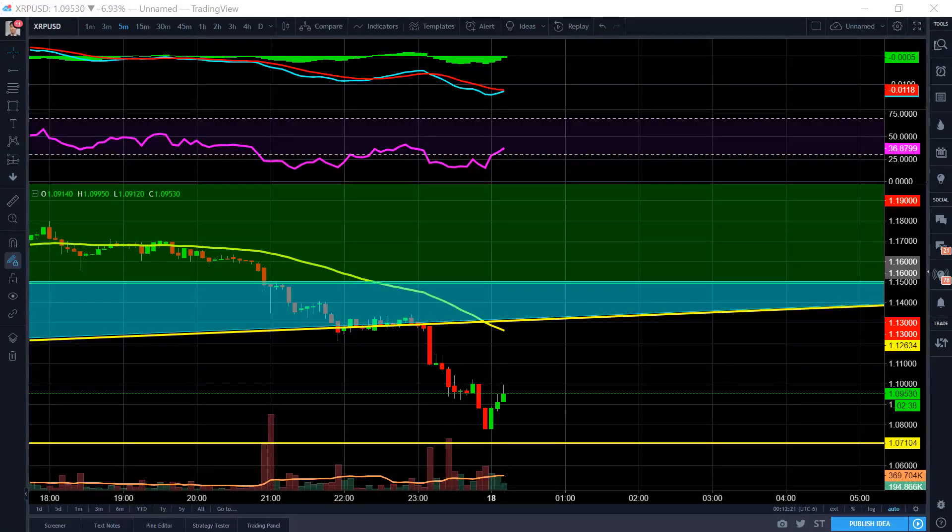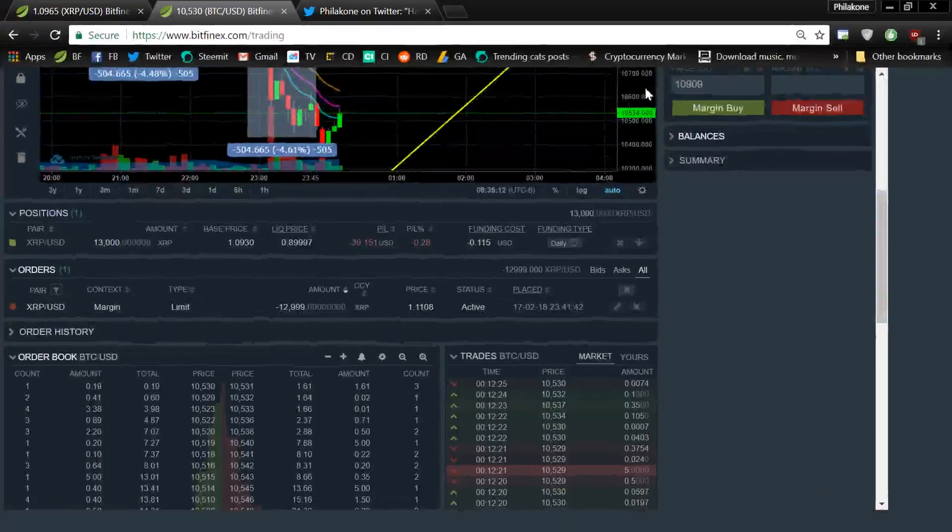Okay, so I'm going to trade right now. This is going to be a combination of technical analysis and live trading at the same time.